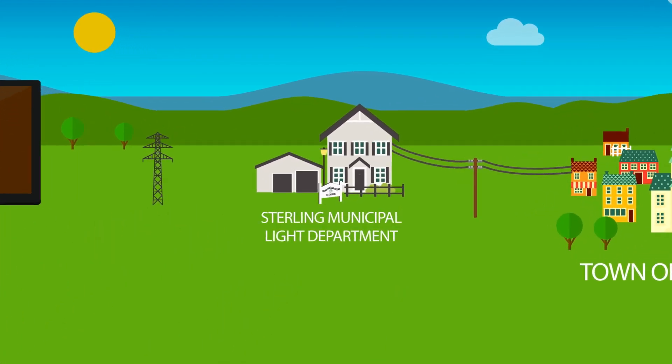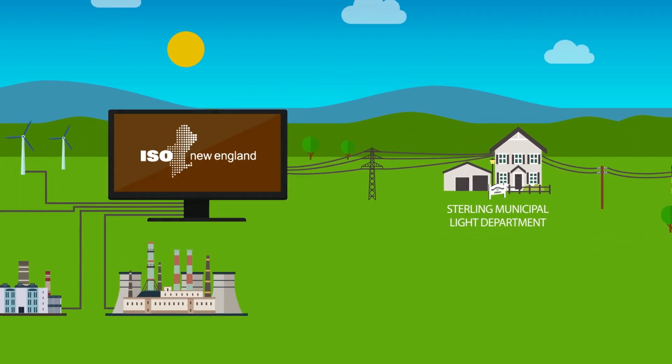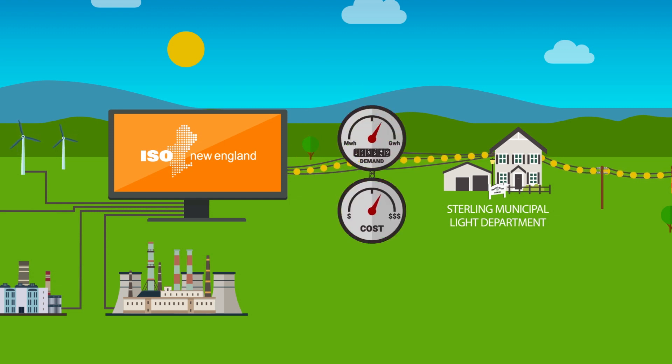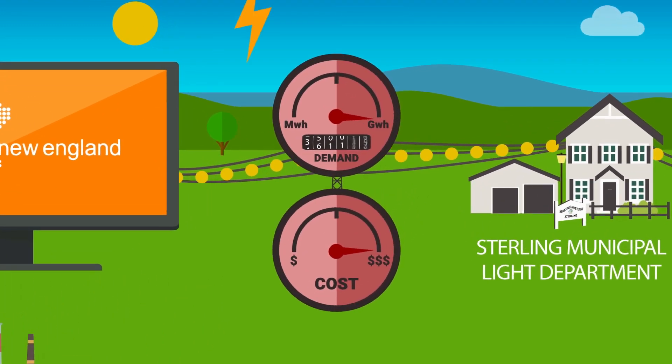Utilities like Sterling Municipal Light Department purchase electric services like capacity and transmission from ISO New England and their regional network service provider. Prices can fluctuate greatly depending on supply and demand in the regional market. When electricity demand is at its peak, prices for electricity and electric services are highest.